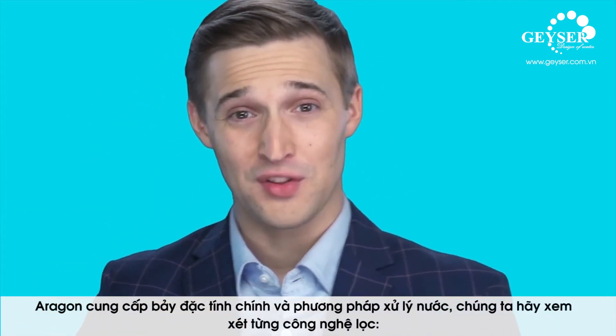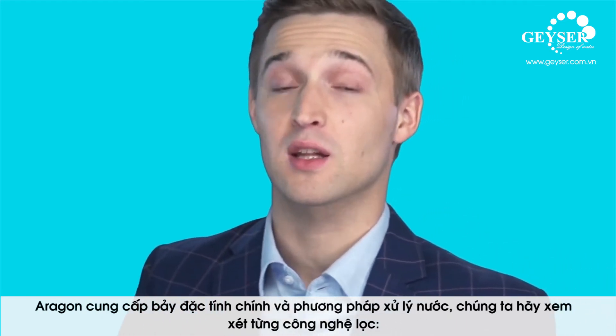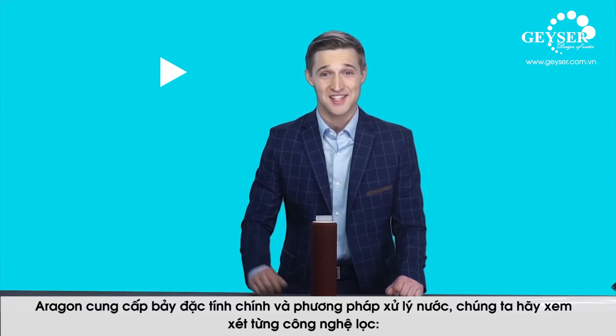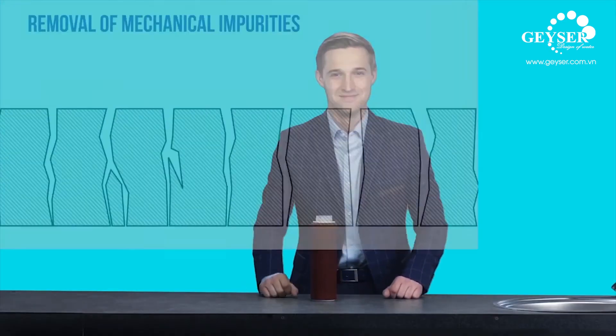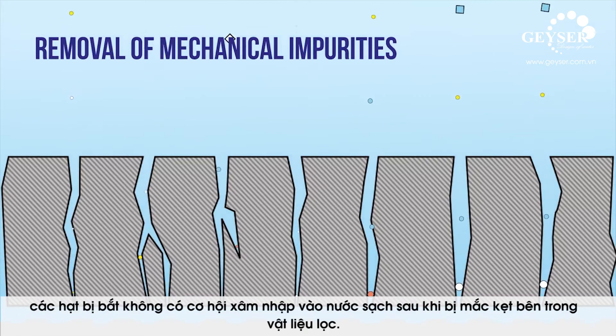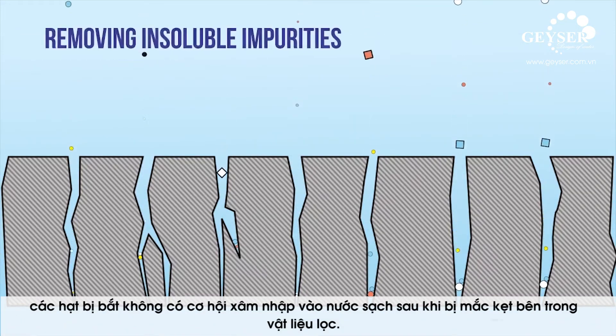Aragon provides seven key properties and water treatment methods. Let's have a look at each of them. The first one involves capturing mechanical particles. This process takes place at the outer surface of the polymer, where large, insoluble particles are removed.